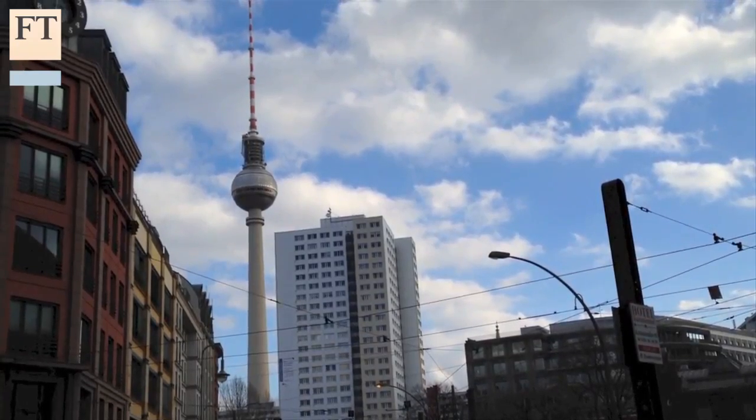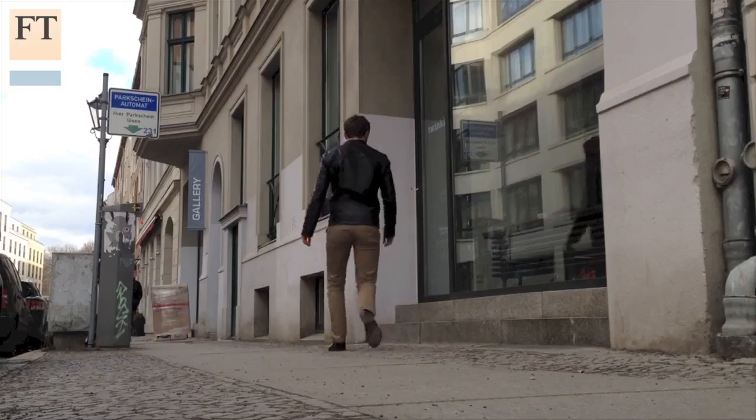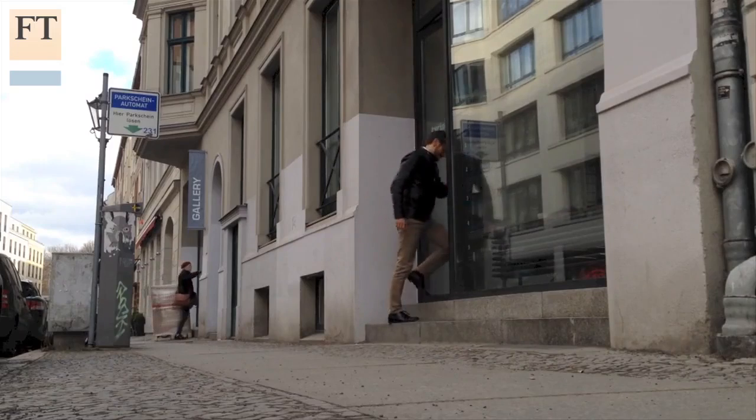I've come to Berlin, where a company called TwinKind has taken this a step further, offering paying customers the chance to produce a 3D printed figurine of themselves.